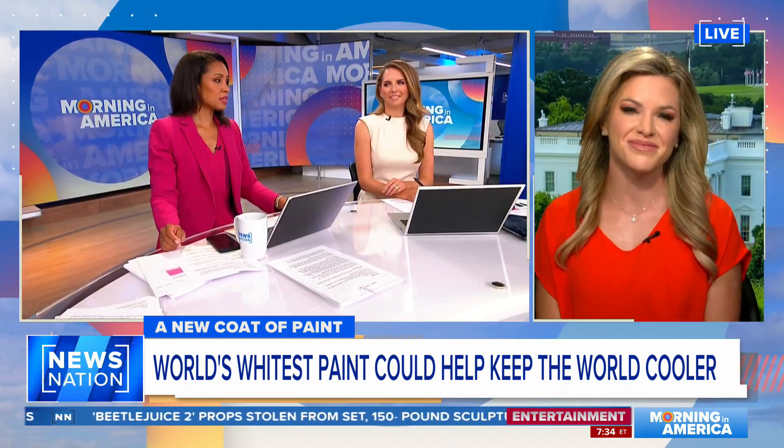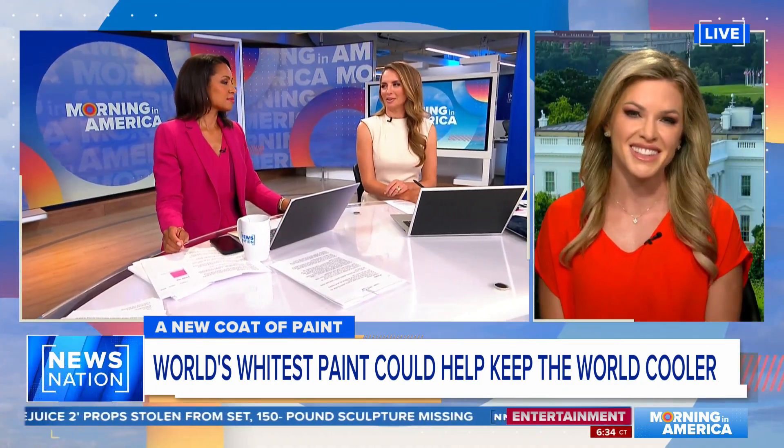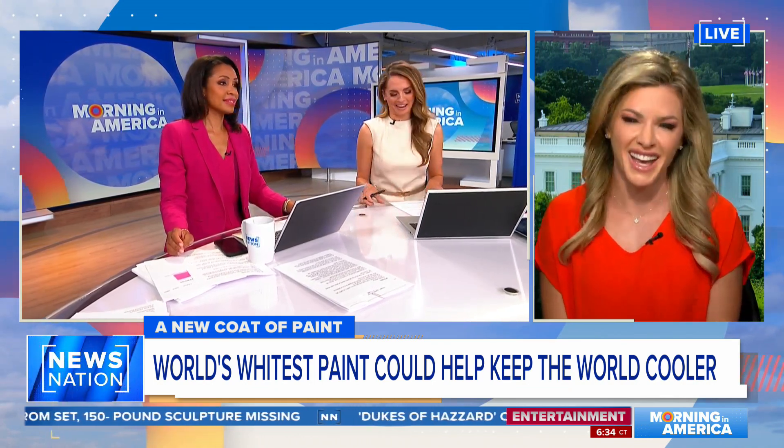Back to you, Marquis and Adrienne. That's fascinating. Depending on the price, it might be time for a whole paint job on the house.